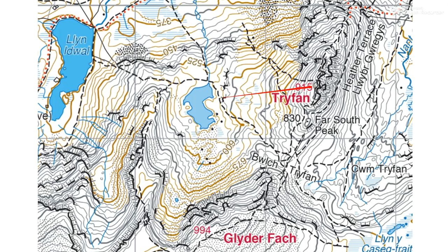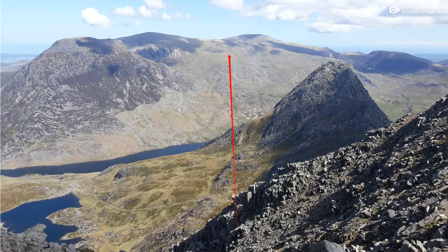So it makes sense that rather than looking from Trevan down to the lake and over to Klin Idwal, we're more likely to be looking down from Glidavach, past this little Klin here, into the distance. The lake that we can see in the photo in the far distance isn't actually shown on the map — it's off the map. And Klin Idwal isn't on the photo; it's off the map and Klin Idwal is over to the left as we look. So that tells us that we are somewhere on Glidavach taking the photo.